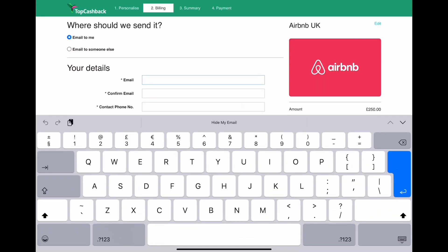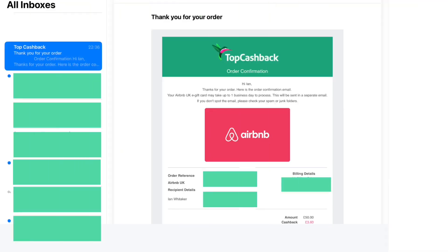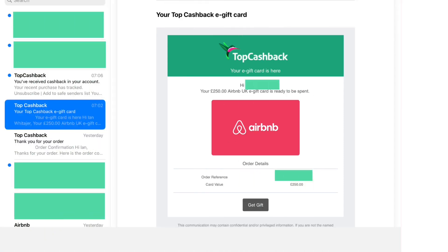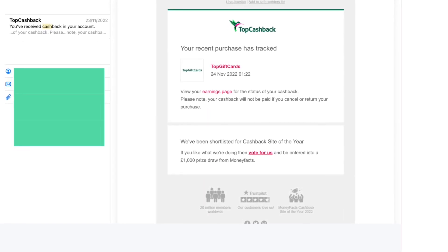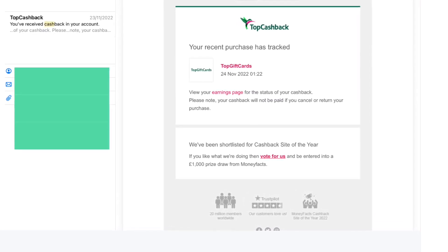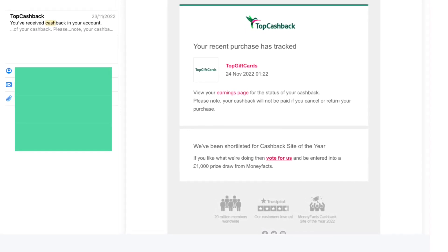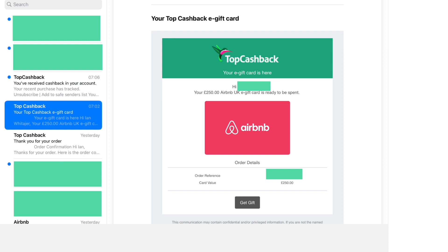Next you'll get the 'Where should we send it?' page — just enter your email, confirm it, and add a contact phone number. No one has ever phoned me in several years of using this. Once you enter your payment details and execute the transaction, you'll get a confirmation screen showing how much cashback you're getting in the bottom right corner. Normally within five minutes you'll get a confirmation email — that's the first of three emails. The first confirms the transaction, the second contains a link to the gift card, and the third confirms the cashback has been noted on your account. Don't delete any emails until your cashback has been processed and paid — you may need the reference numbers.